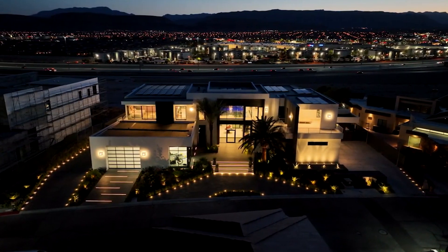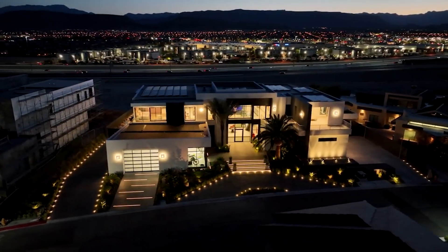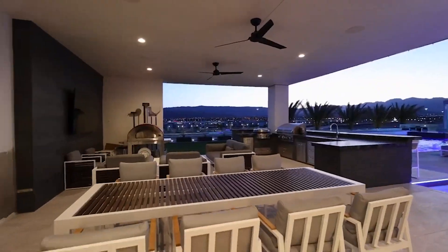In today's video we are going to tour this incredible newly built home located in Las Vegas. The home features a total of 7 bedrooms, 12 bathrooms and 18,090 square feet of living space with an estimated price tag of 9.2 million dollars.